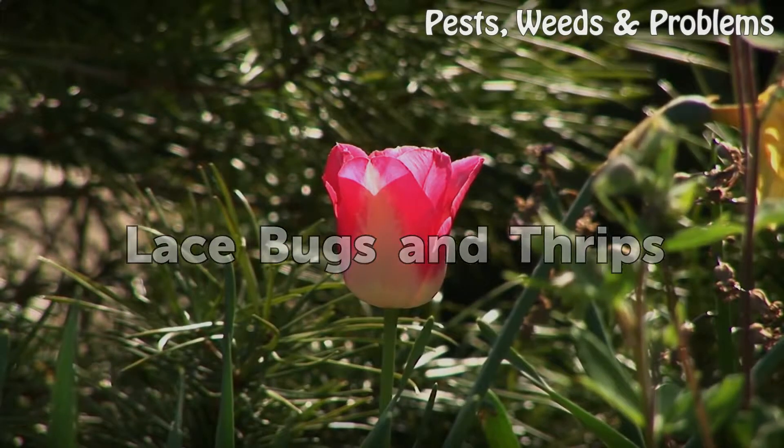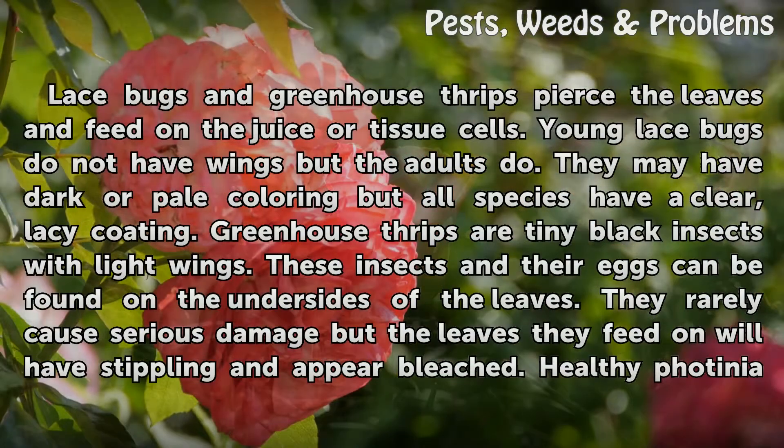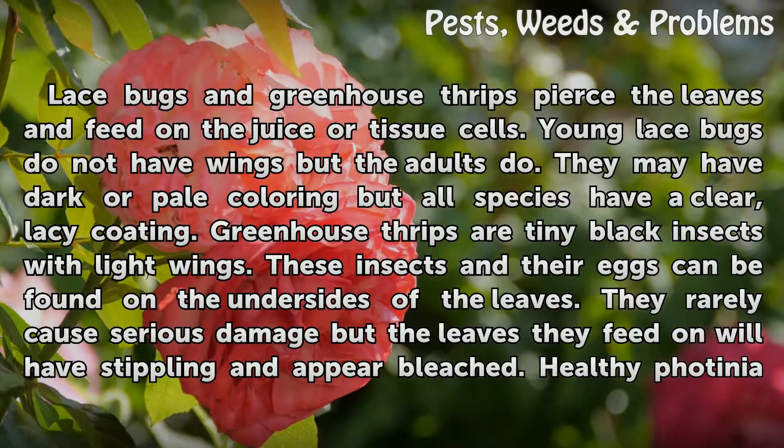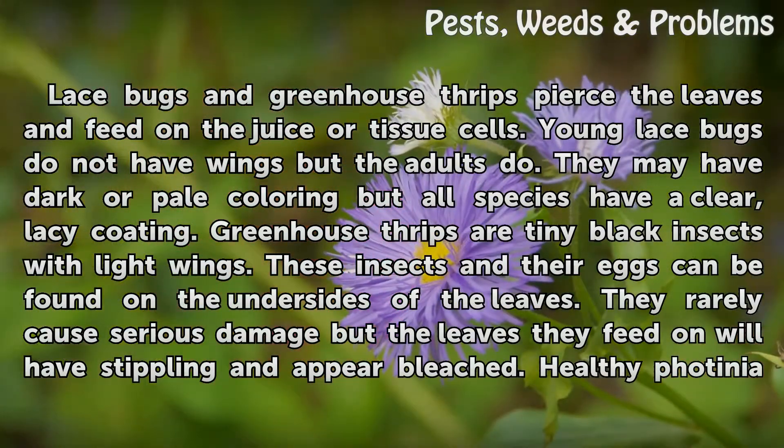Lace bugs and greenhouse thrips pierce the leaves and feed on the juice or tissue cells. Young lace bugs do not have wings, but the adults do. They may have dark or pale coloring, but all species have a clear, lacy coating. Greenhouse thrips are tiny black insects with light wings. These insects and their eggs can be found on the undersides of the leaves.